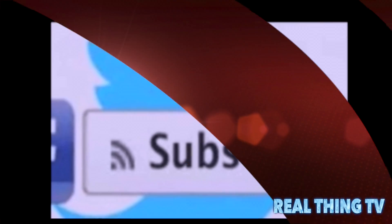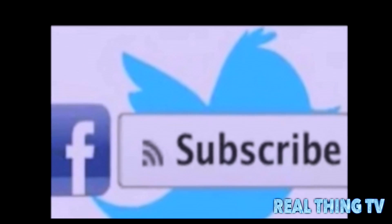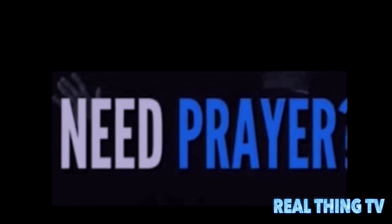Subscribe to us on YouTube, Facebook, and Twitter. You can visit us at www.therealthingmean.webs.com.